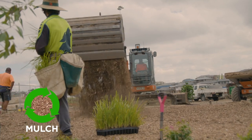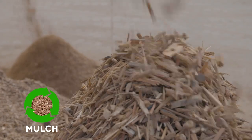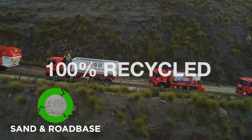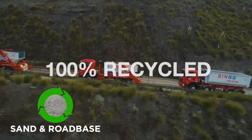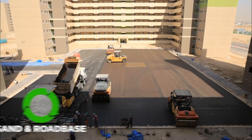Our range of natural mulch looks great in any garden and can be used for moisture retention and weed suppression. Our sand and road base products are 100% recycled and have a wide range of applications, from pipe bedding and trench filling to paving roads, car parks and driveways.